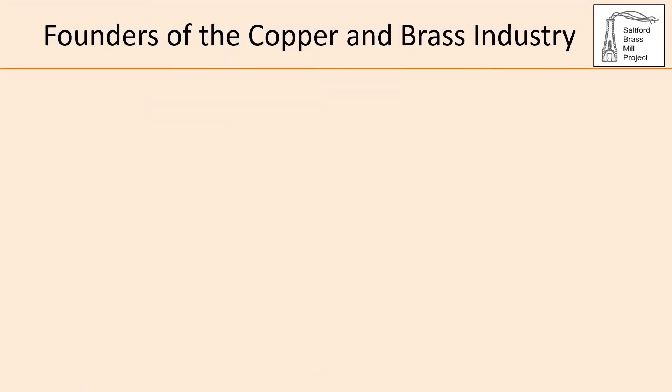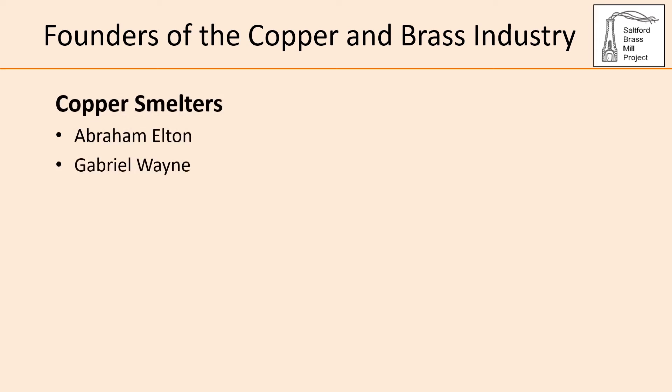The creation of a Bristol-based brass industry required not only a market for the brass but also investment in plant and skills to perfect production. Abraham Elton was a merchant venturer who, in partnership with Gabriel Wayne as his technical director, established a copper smelting plant at Conham in 1696. Further developments in copper smelting came from the Costa family: in 1685 Arthur Costa had established a lead smelter at Rownham on the River Avon using a new type of furnace fired with coal.